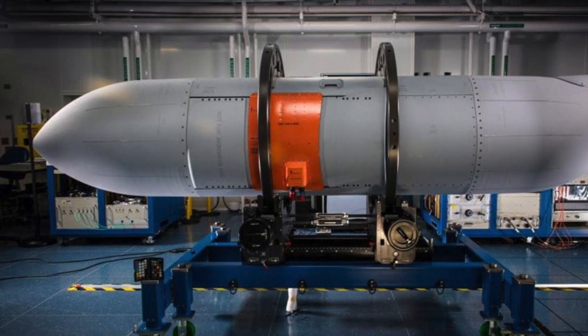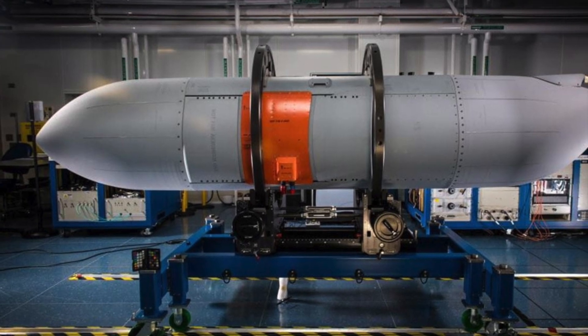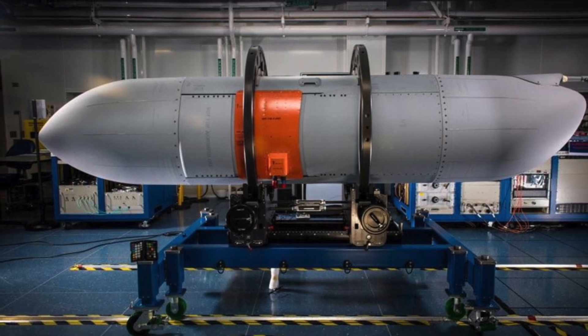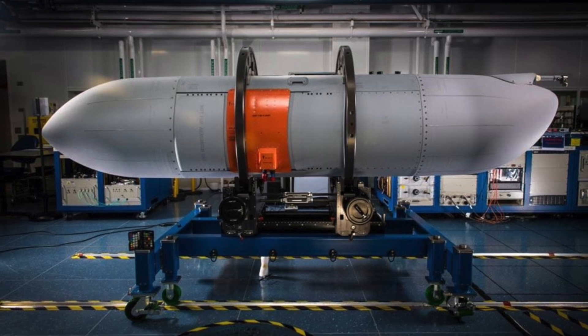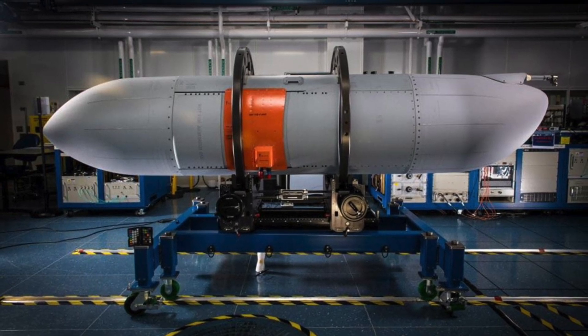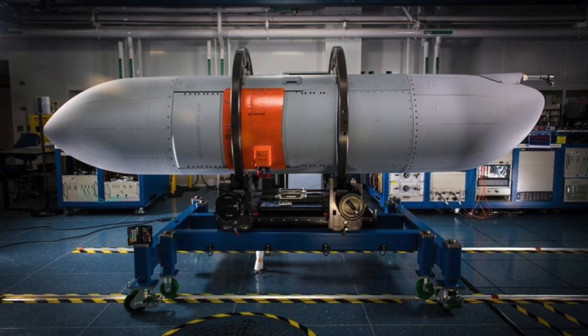The RAAF, the only foreign operator of the EA-18G Growler, has collaborated with the U.S. Navy on the development and production of this pod. In this video, Defense Updates analyzes how the new NGJMB pod would enhance the effectiveness of the EA-18G Growler.